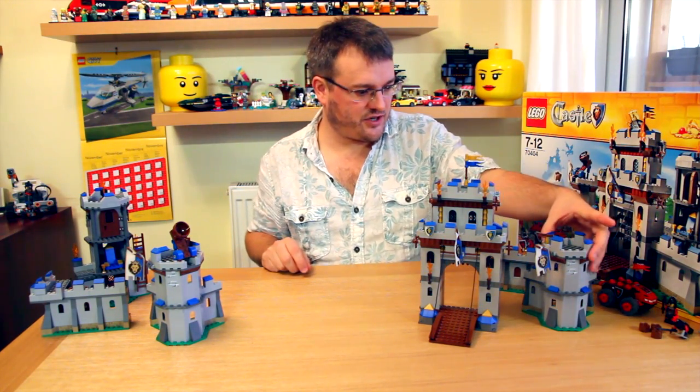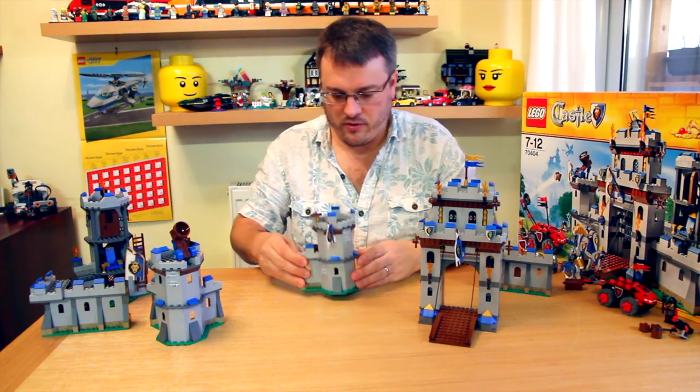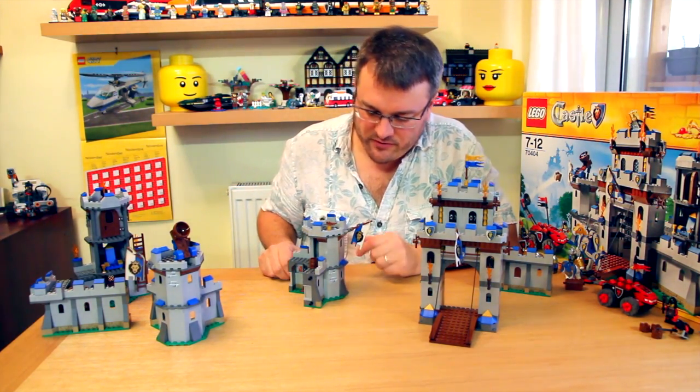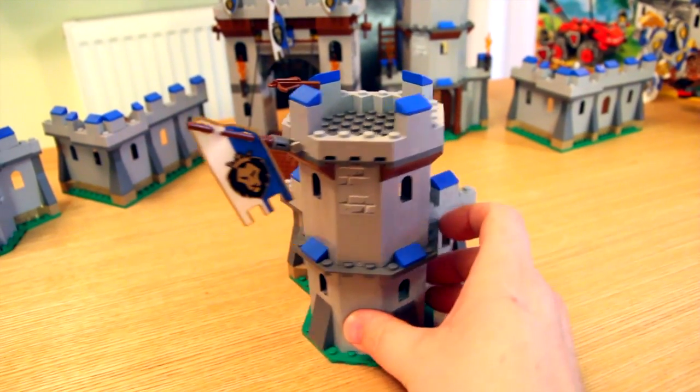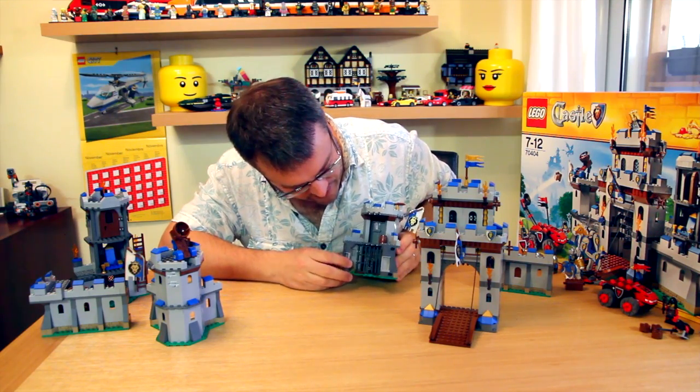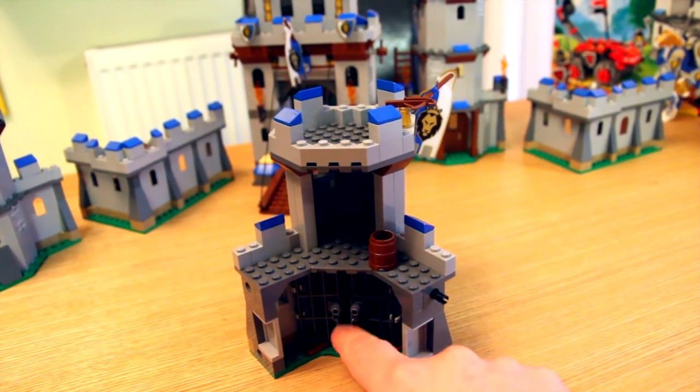Let's have a look at one of the turrets. We have a nice crossbow mounted on top and another flag. And inside the bottom of the turret we can see we've got a jail, so we can lock people away.